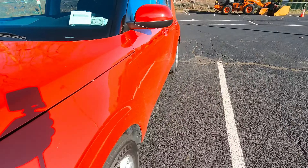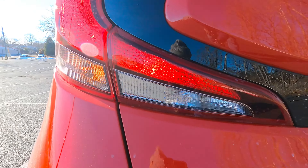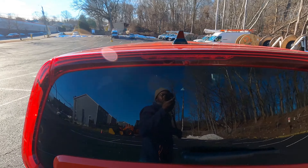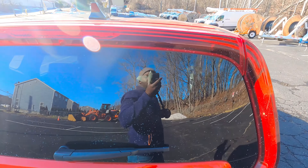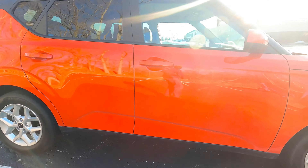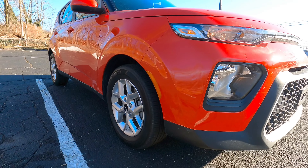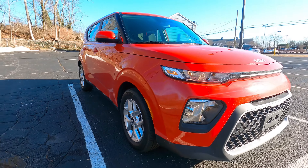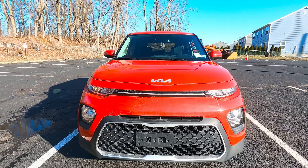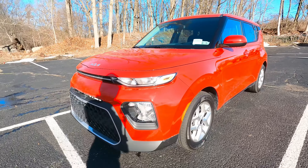I'll show you the blind spot monitoring — there you go. Turn signal and the backup light are right here. I love the way the back looks — just simple enough. Kia is very big on safety: it has Kia DriveWise forward collision avoidance, lane keeping assist, driver attention warning, blind spot collision warning, rear cross traffic collision warning, and lane change assistance.